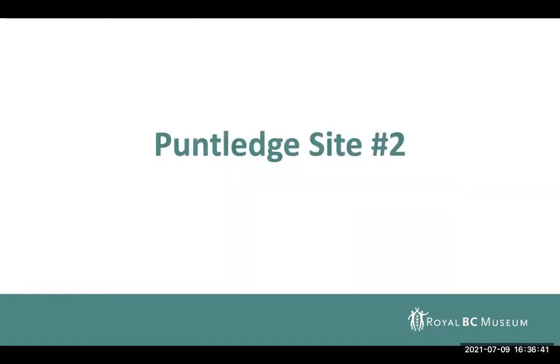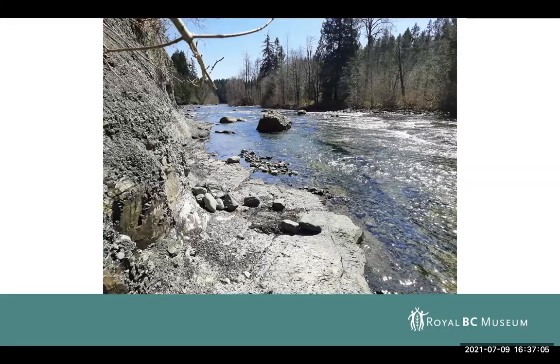Moving on to some more recent work — just earlier this year, I was contacted about a new fossil turtle that has been found on the Puntledge River, actually just a few kilometers downstream of where Dr. Nichols' turtle was found. Here's a shot of the site along the Puntledge River from earlier this spring when we were able to go out and collect it in April of this year.